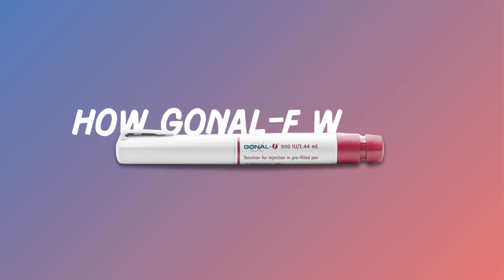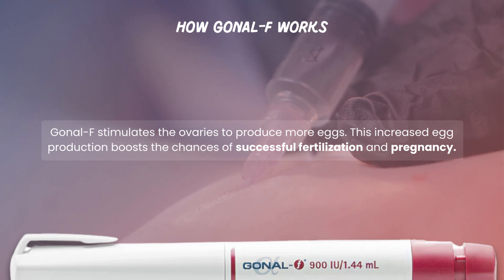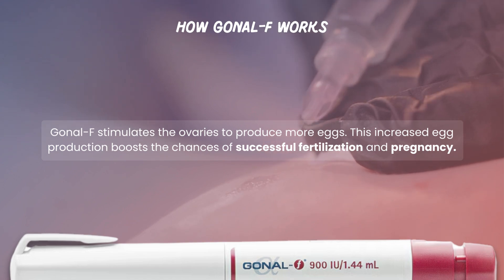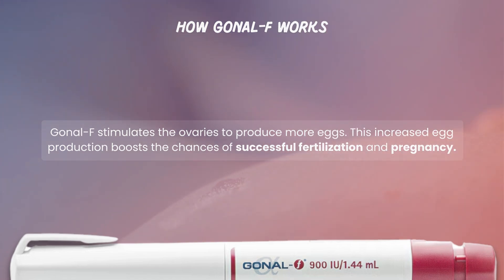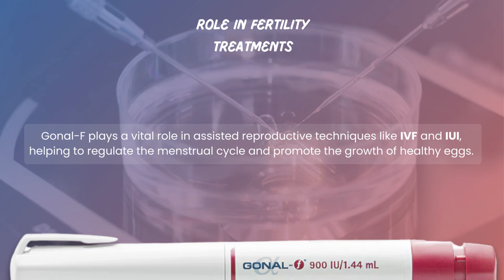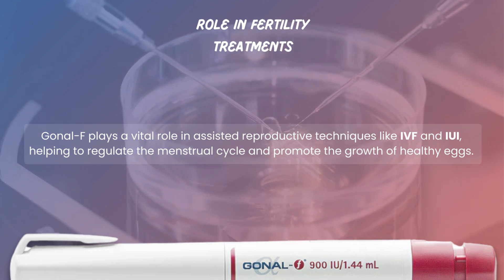Administered via subcutaneous injections, Gonal F stimulates the ovaries to produce more eggs. This increased egg production boosts the chances of successful fertilization in pregnancy. Gonal F plays a vital role in assisted reproductive techniques like IVF and IUI, helping to regulate the menstrual cycle and promote the growth of healthy eggs.